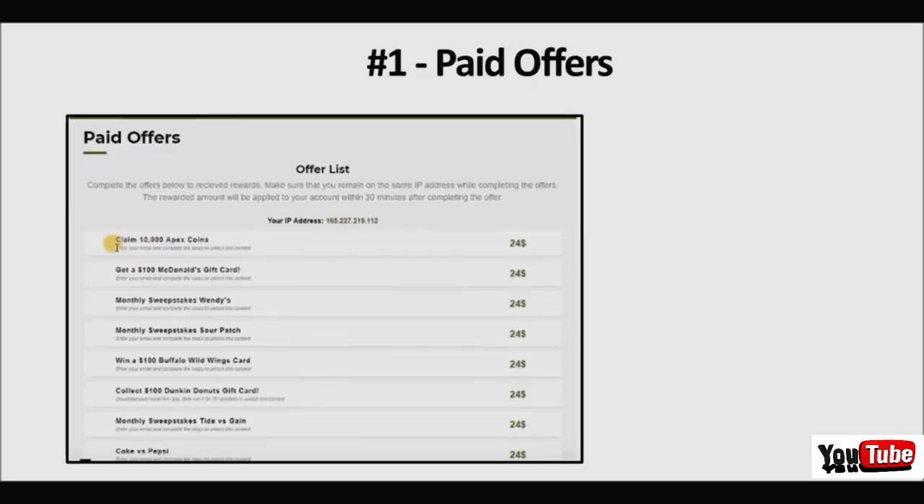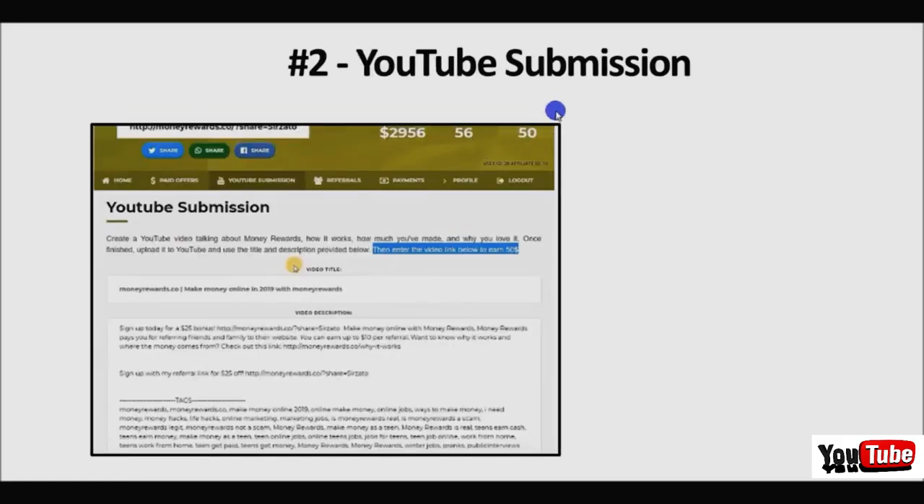The second method you can take advantage of is YouTube submission. I've seen many videos of people posting testimonials about their earnings on this website because they pay you for that. You can quickly make a YouTube video without showing your face - they have specific video titles and descriptions you need to use. If you upload that video and submit it, they'll pay you instantly $50 for uploading one short video on YouTube to promote the application, because again they want more traffic to their website.